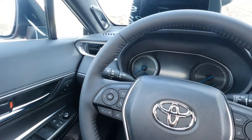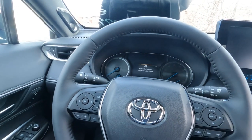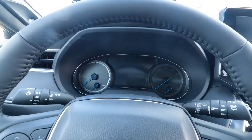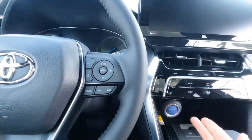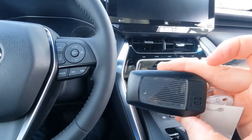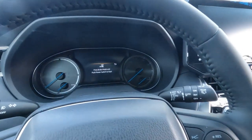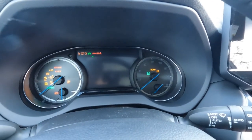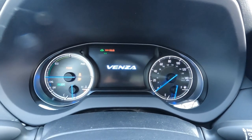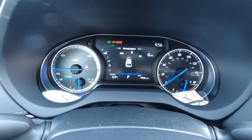We'll take a look at the gauge cluster. The Limited comes standard with push button start, and you get two key fobs with the Venza branding on the back — you don't need to take your keys out of your pocket to start it, just put your foot on the brake and push the power button. The gas engine will start by itself if it needs to — in this case it didn't need to start the gas engine.